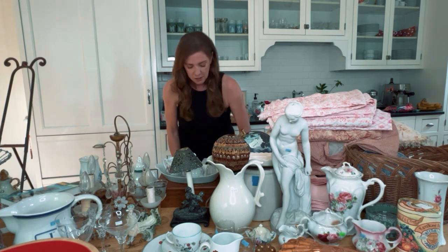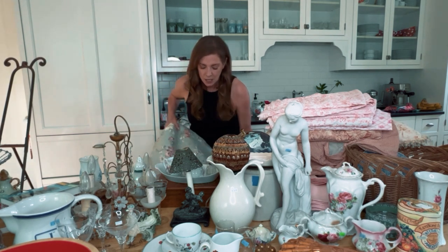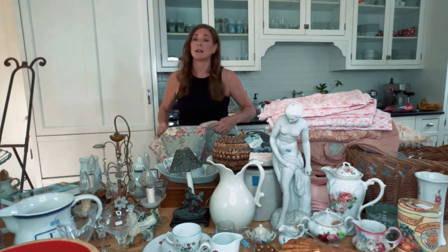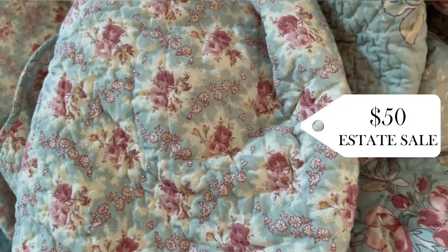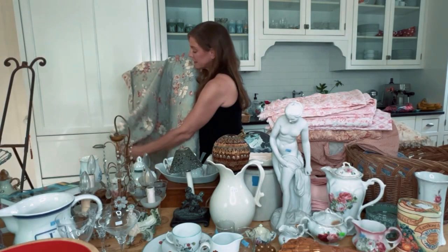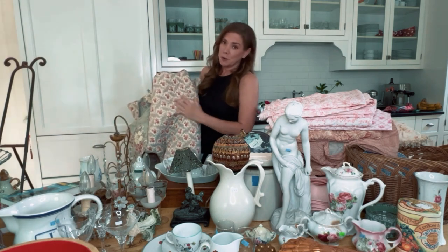This is a French bedspread from France — I got it for $50 but it's worth several hundred. It's brand new and this is the exact color I want to paint the front door at the cottage. And of course, again, it is the rose theme.